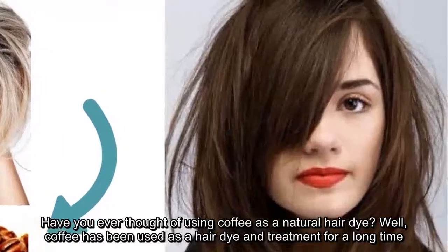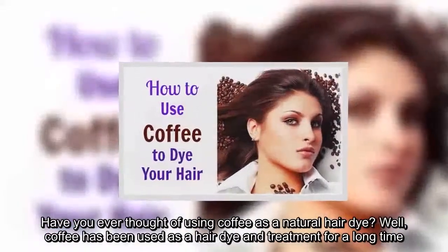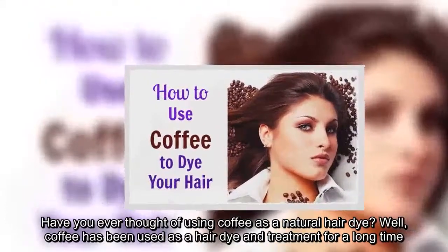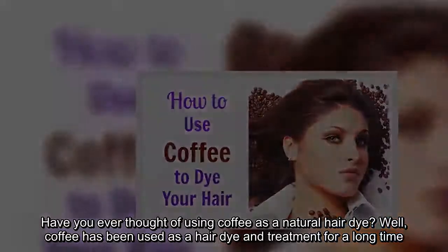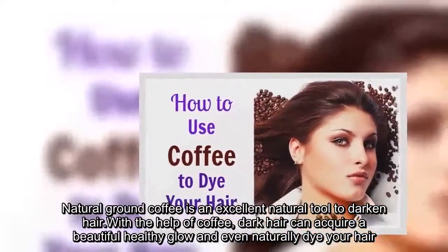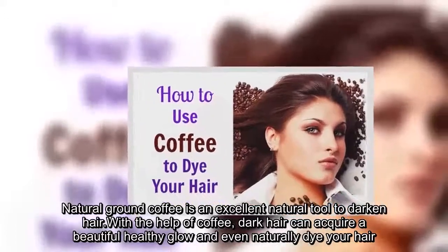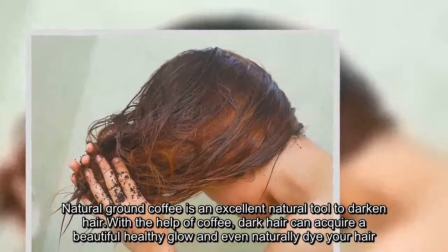Have you ever thought of using coffee as a natural hair dye? Coffee has been used as a hair dye and treatment for a long time. Natural ground coffee is an excellent natural tool to darken hair. With the help of coffee, dark hair can acquire a beautiful healthy glow and even naturally dye your hair.